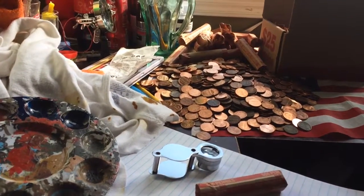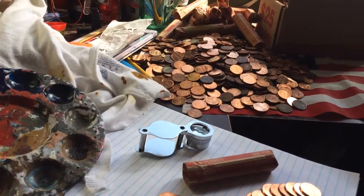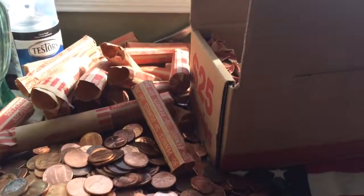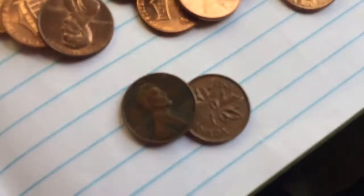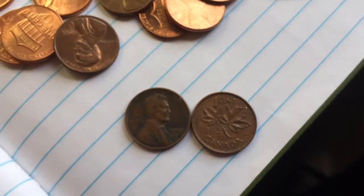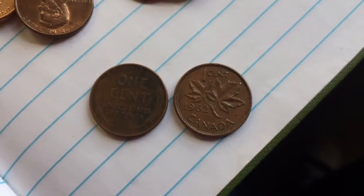Hey guys, Coin Explorer here. I left for a little bit — I went to school, had some homework to do and now I'm back. I've just gone through a good final rolls and this is everything I've gone through — there's still more. I've finally found two items. One's a '57 Wheatie from the Denver Mint, one is a '62 Canadian.